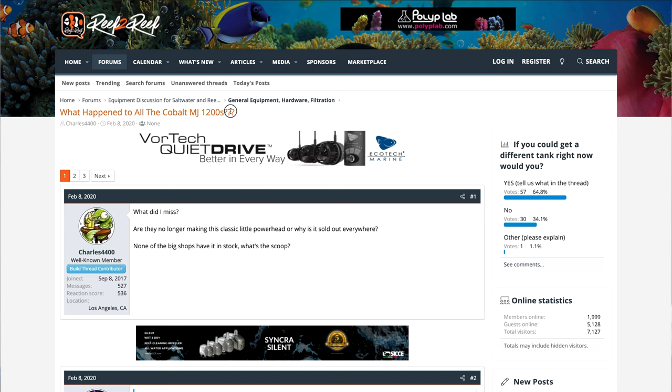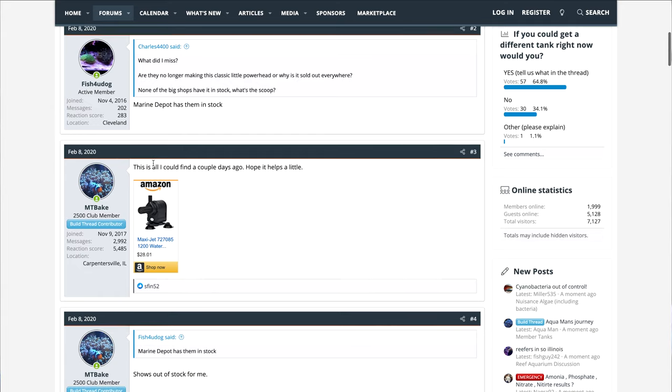If you read any reviews online, the Cobalt MJ 1200 was definitely the higher quality of the two. Fast forward to 2020 and the Cobalt MJ line mysteriously disappears. There are pages and pages of threads on Reef2Reef about why this happened. My suspicion is that the original Italian manufacturers decided to start selling under their own label, thus cutting off Cobalt's supply of the MJ pump — but that's just my suspicion, and until I hear back from Cobalt, I won't know for sure.